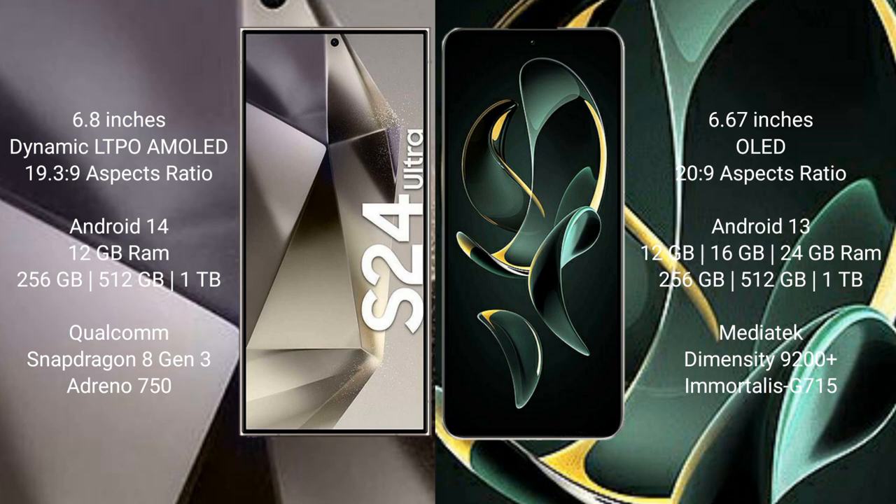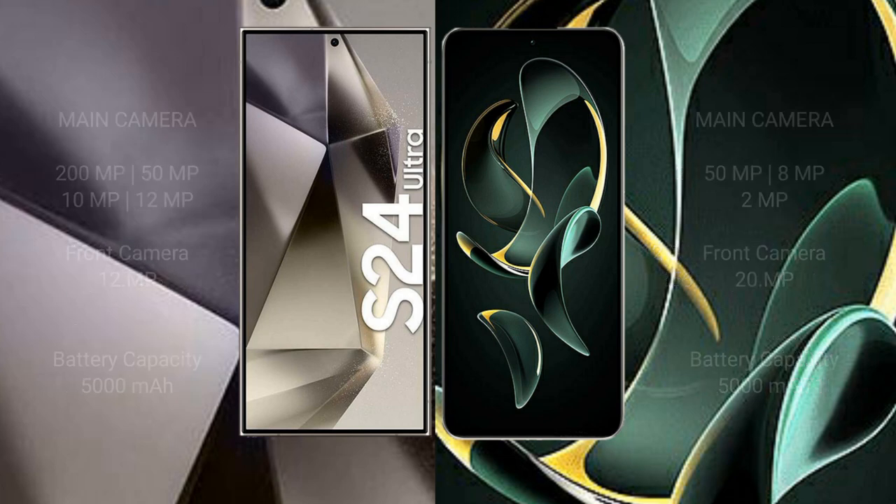Samsung Galaxy S24 Ultra comes with 12GB RAM and 256GB, 512GB, or 1TB internal storage, with a Qualcomm Snapdragon 8 Gen 3 processor and GPU Adreno 750. Redmi K60 Ultra comes with 12GB, 16GB, or 24GB RAM and 256GB, 512GB, or 1TB internal storage, with a MediaTek Dimensity 9200 Plus processor and GPU Mali-G715.